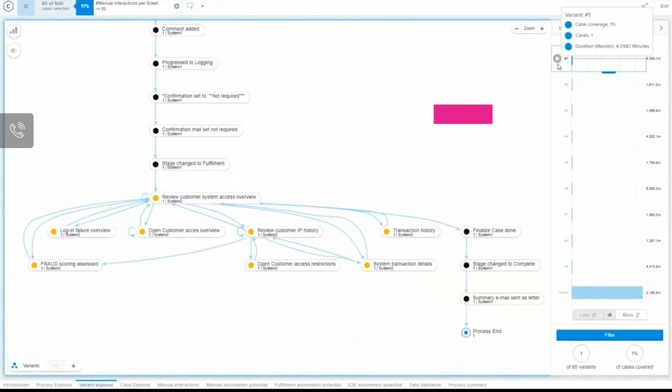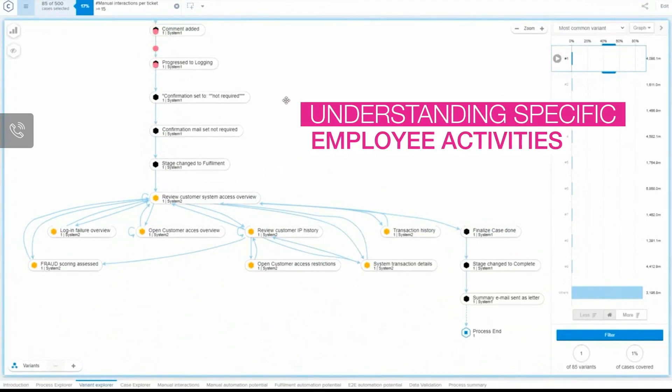Using a small plug-in on the employee desktop, we can understand the specific activities employees are engaging in — whether it is executing a task in their browser, an Excel spreadsheet, Outlook, and any other application that they use, right down to each individual click.